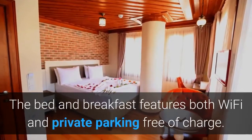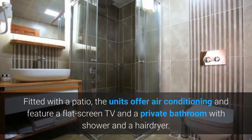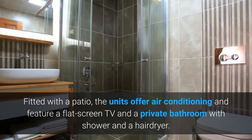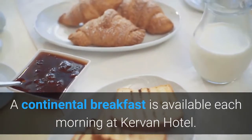The bed and breakfast features both Wi-Fi and private parking free of charge. Fitted with a patio, the units offer air conditioning and feature a flat-screen TV and a private bathroom with shower and a hairdryer. A continental breakfast is available each morning at Curvin Hotel.